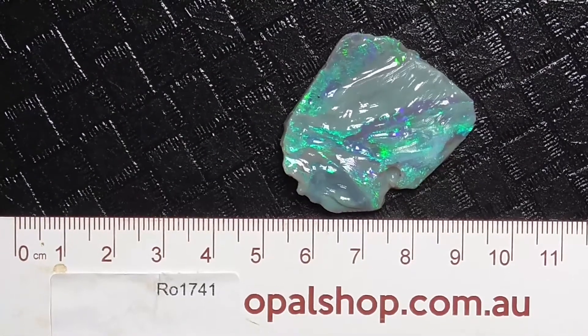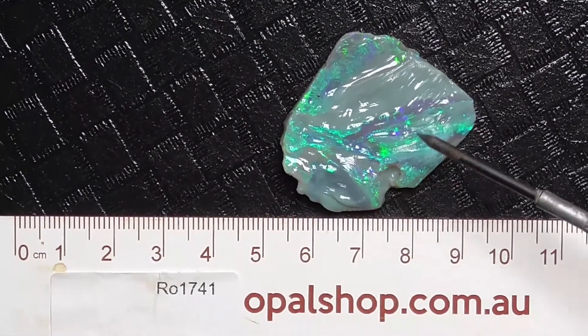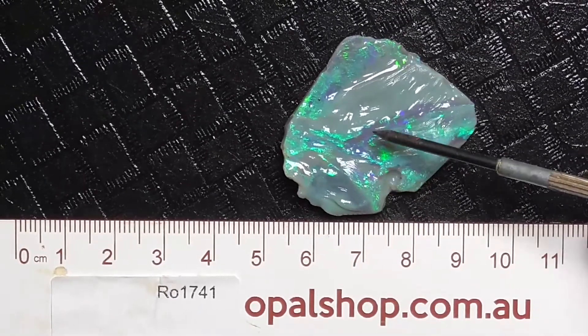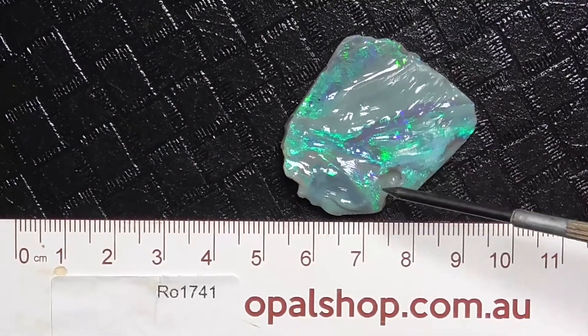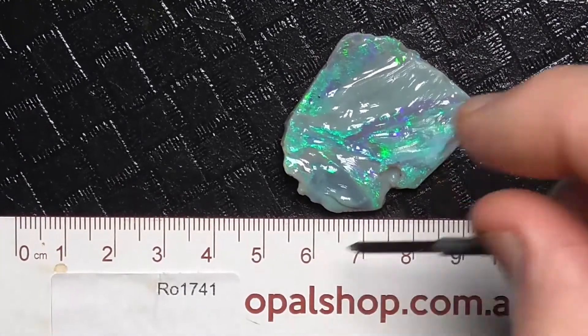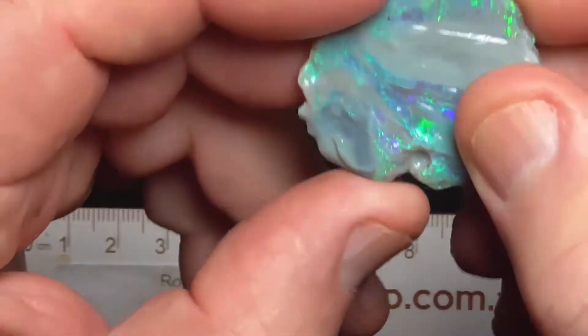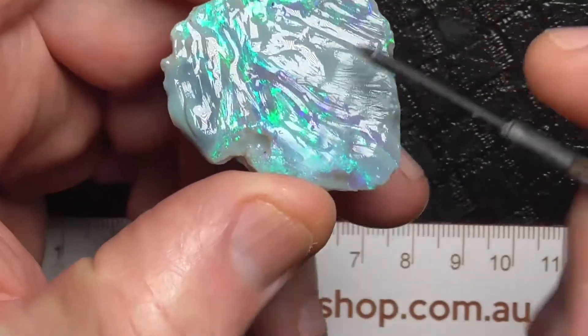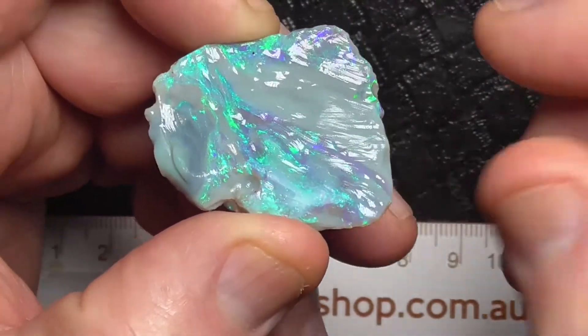G'day, here's a piece of seam opal from Lightning Ridge. This has been dremeled or carved down to show the colours or the colour bars. Rules in millimetres and the stone's been wetted a little bit. You can see the marks of the dremel here.